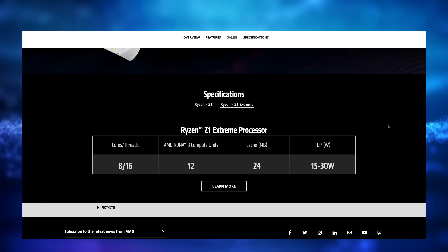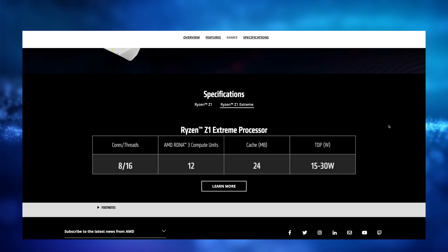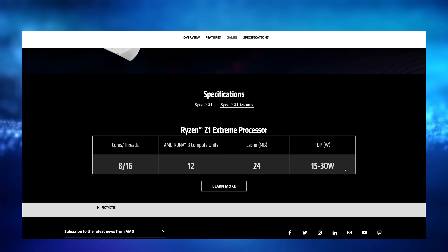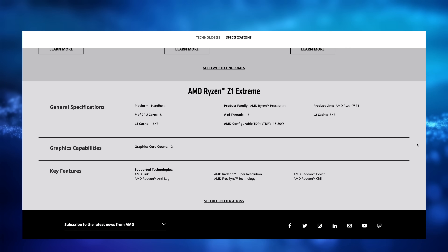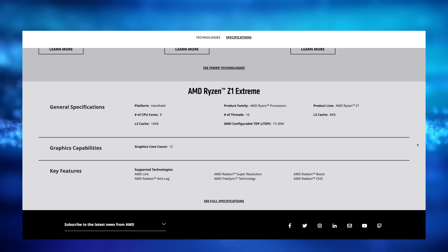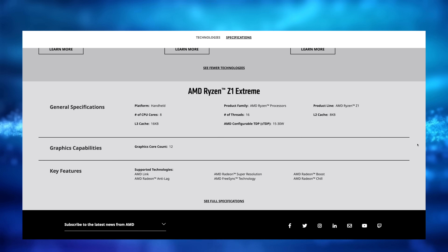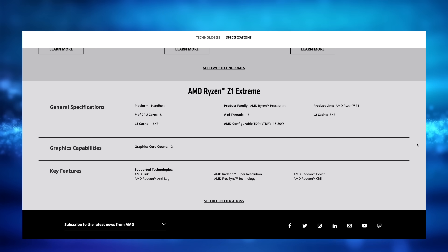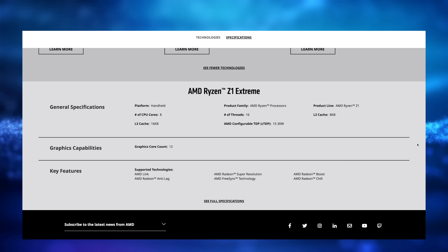With the Z1 Extreme, we're going to get eight Zen 4 cores, 16 threads, 12 compute units with RDNA 3 graphics, 24 megabytes of cache, and it's also rated at 15 to 30 watts. It supports AMD Link, Radeon Anti-Lag, Super Resolution, FreeSync, Radeon Boost, and Chill — and this is the case for both the Z1 and the Z1 Extreme.